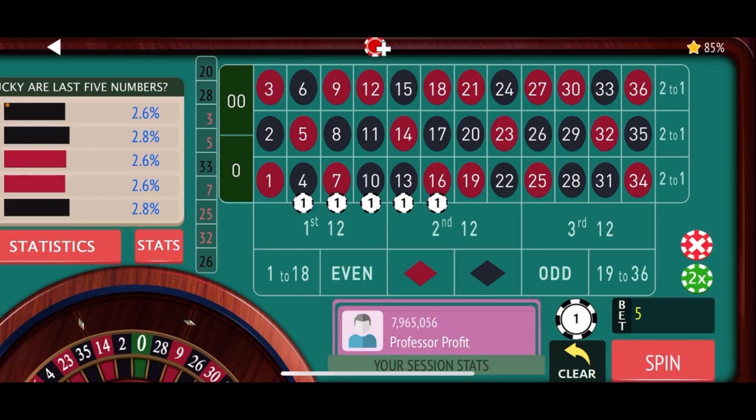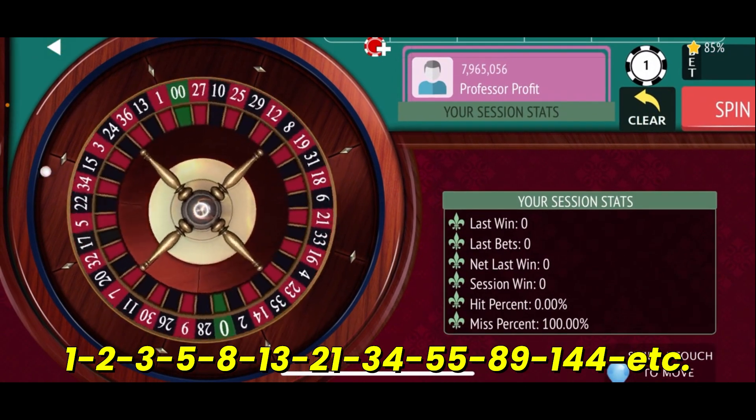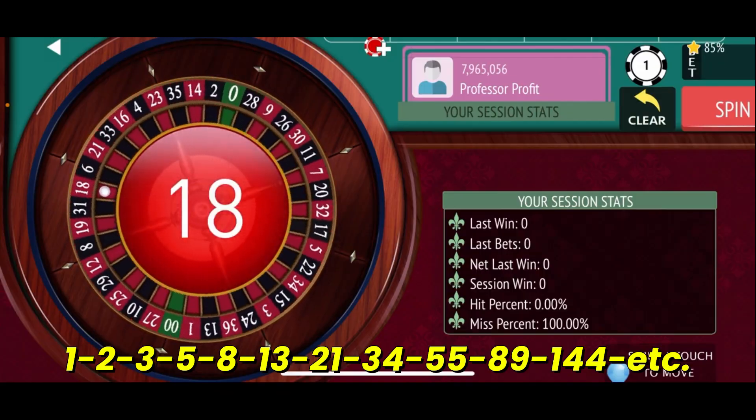We are using the Fibonacci sequence as we move up and down the playfield. As you know, anytime you use a Fibonacci, especially when you don't have more than half the numbers covered, it's going to be pretty volatile. So we'll be ready for that. It's a $5 bet, $1,000 buy-in, $100 win goal. Let's get spinning and see if we can get off to a good start with the Moving the Chains strategy.